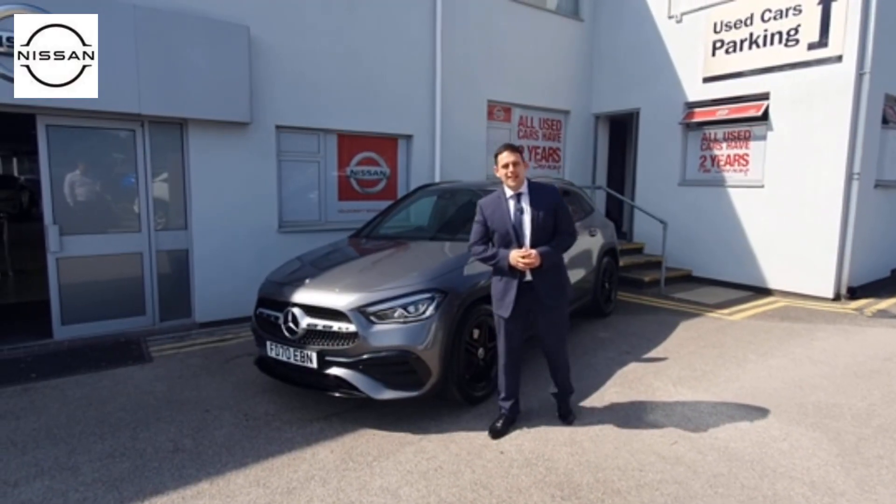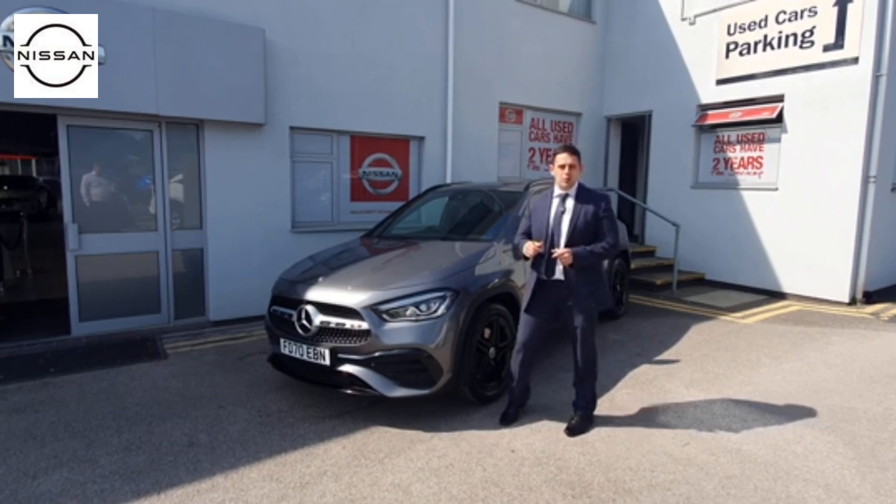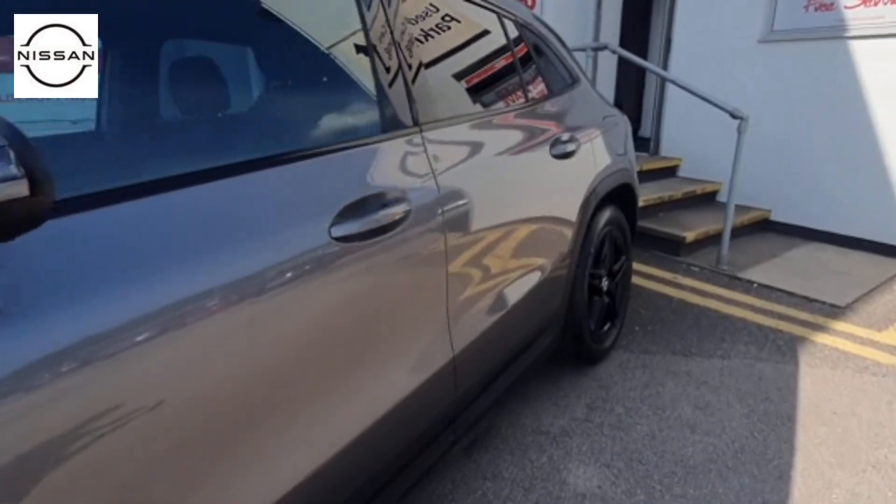Hi there, it's Aaron from Holcroft Nissan, and today through our handpicked range we get to bring you this Mercedes GLA 220 AMG Line Edition. It is a petrol model and I must admit it's absolutely beautiful.